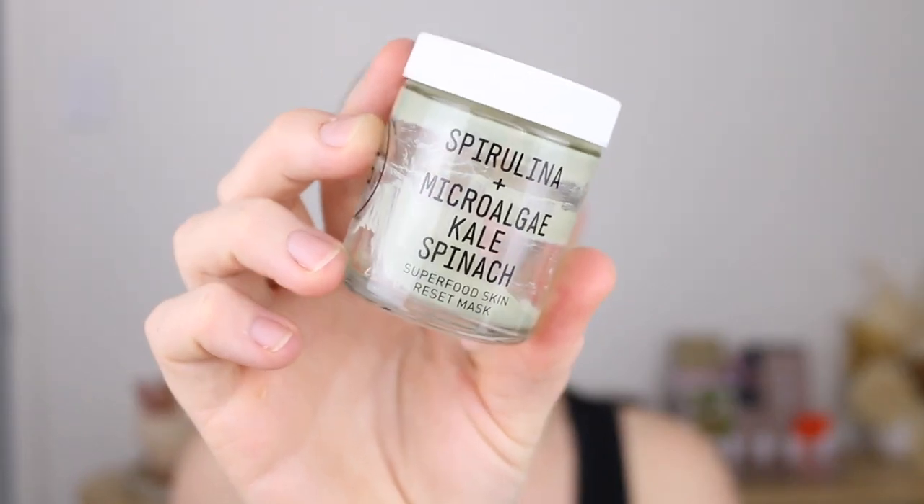The Youth to the People Superfood Reset Mask is a really nice clay mask if you don't like your clay masks to be extremely drying. It dries down but not to the point where you literally can't move your face. I still felt like I got a really deep clean though, and afterwards my face felt fresh and still hydrated — like all the moisture wasn't completely drawn out of my skin.